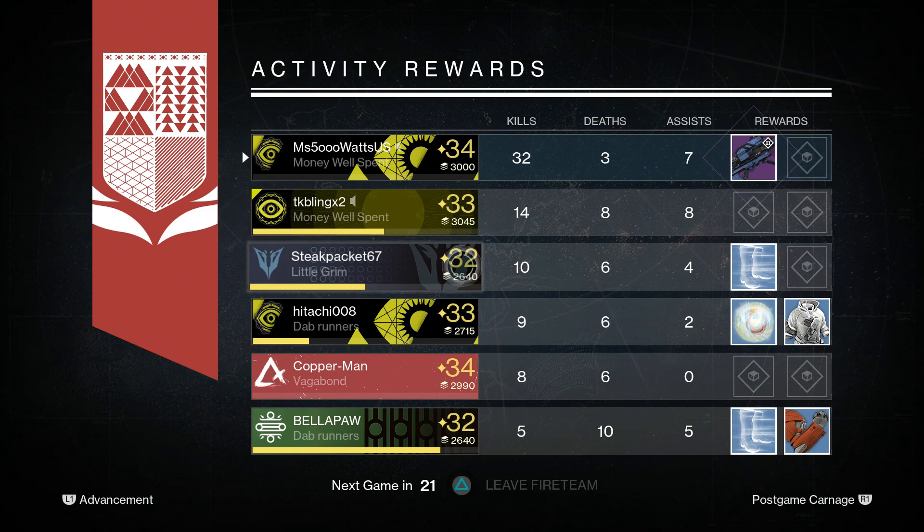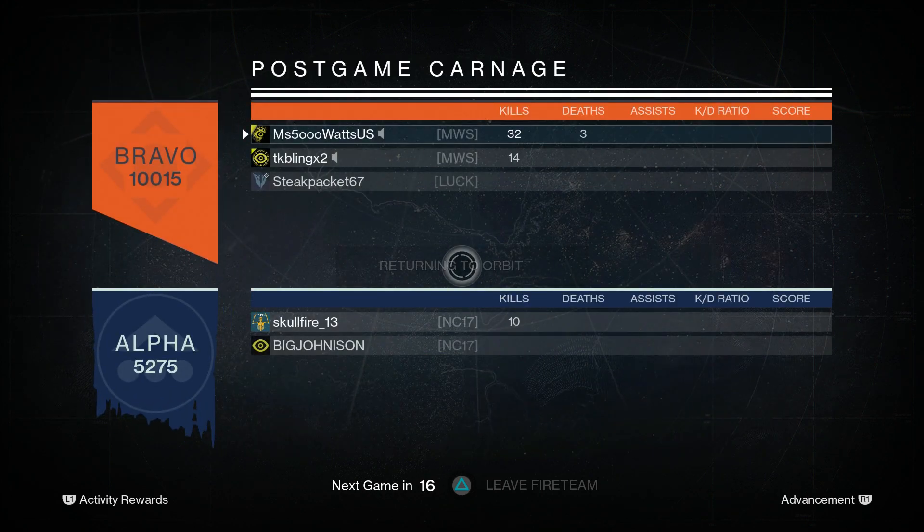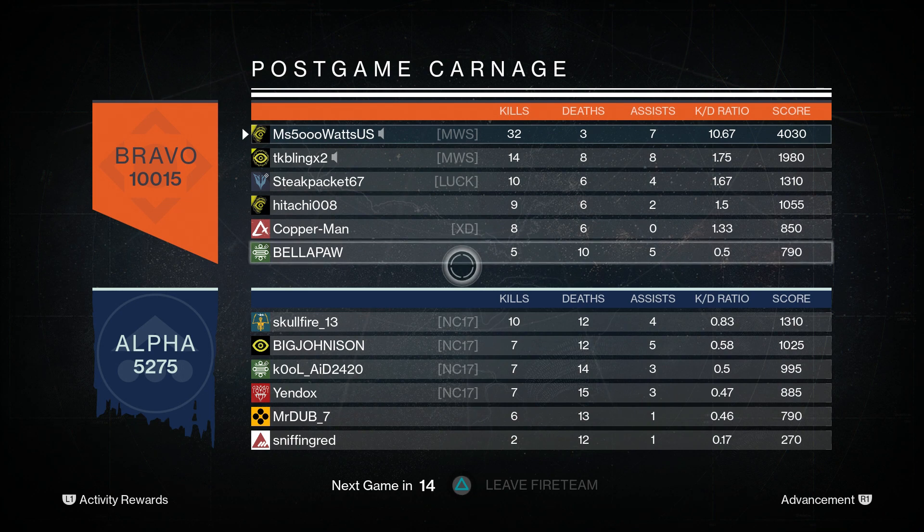I'd also like to know: what is your favorite Trials of Osiris map, and which one are you most looking forward to playing this weekend? Thank you so much for watching. Leave a like if you enjoyed the video, subscribe if you're new around here. I love you all — remember to stay positive and I'll speak to you awesome people later. Bye.